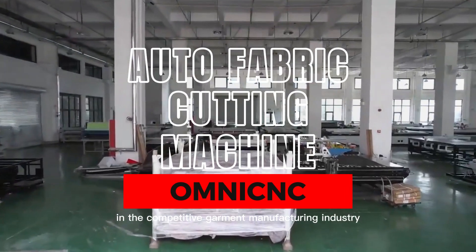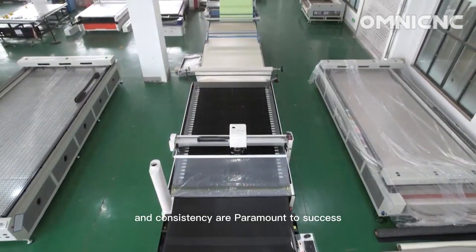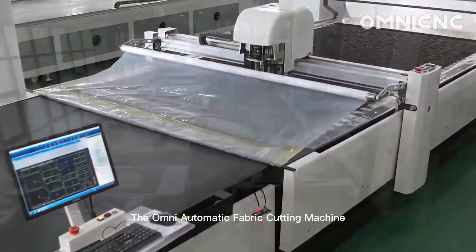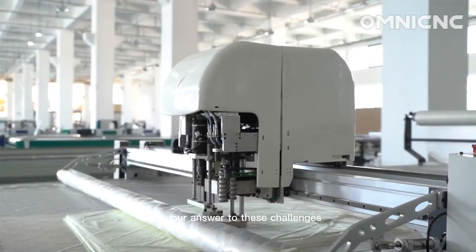In the competitive garment manufacturing industry, precision, efficiency and consistency are paramount to success. The OMNI Automatic Fabric Cutting Machine is your answer to these challenges.